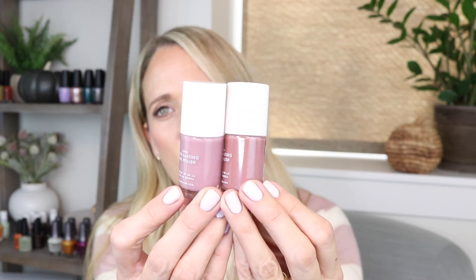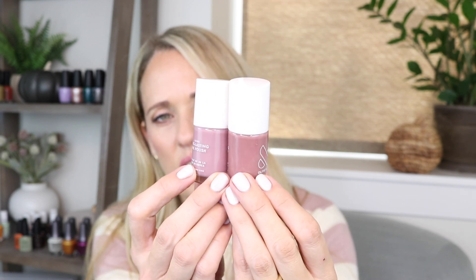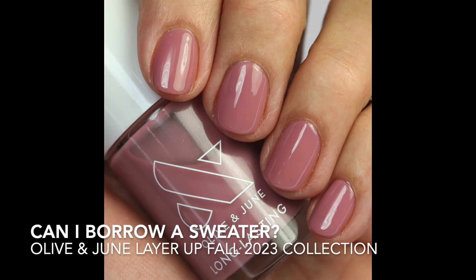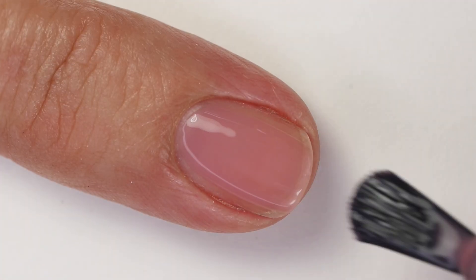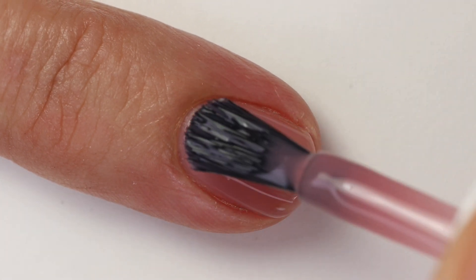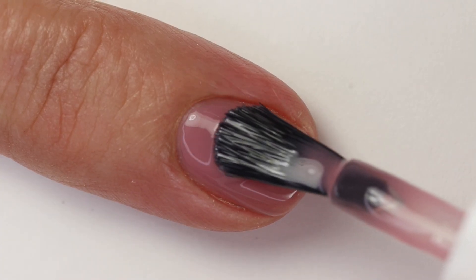Next we have two similar shades — a lighter one and a more brown-leaning mauve. The lighter one is 'Can I Borrow a Sweater' — a beautiful light mauve. The formula is really nice, crelly, so you'll need three coats, but it looks so beautiful, shiny, and squishy on the nail. I just love that look and this color for fall.